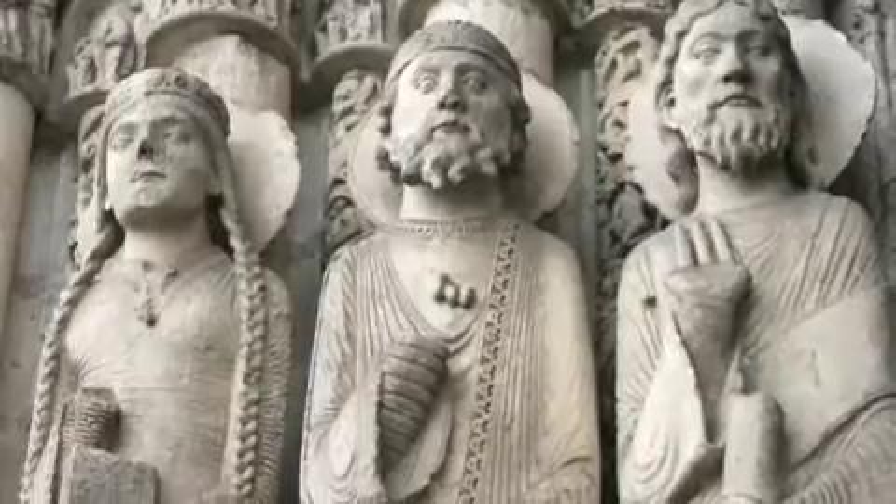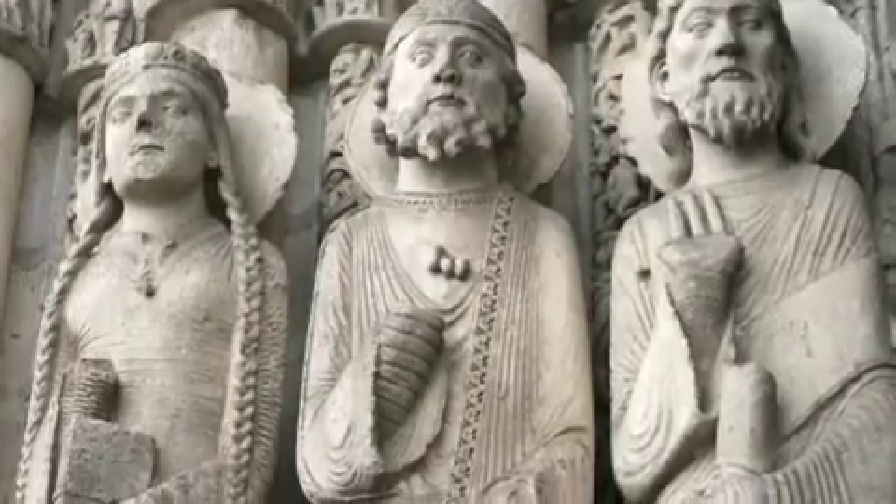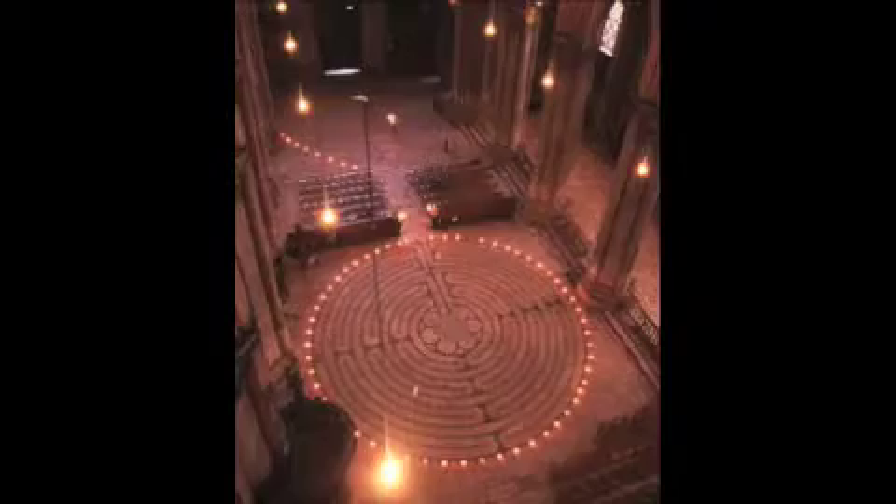This design was exclusive to Chartres Cathedral. The Chartres Labyrinth measures about 43 feet and served as a center for repentance where pilgrims and visitors would walk around the maze asking for forgiveness or meditating.